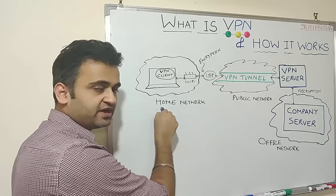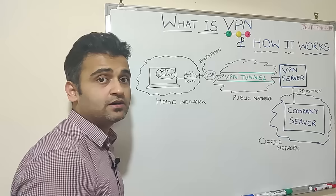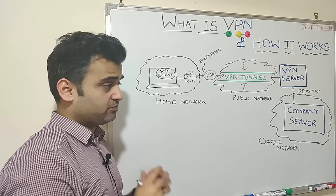You send your information from your home network via the public network to the office network. The difference between a normal connection and a VPN connection is that even while traveling within the public network, your data and information remains completely anonymous and completely encrypted, so there cannot be any attack from the outside network within this VPN tunnel. In this way, a VPN network enables all your information to be completely secure from the outside world.